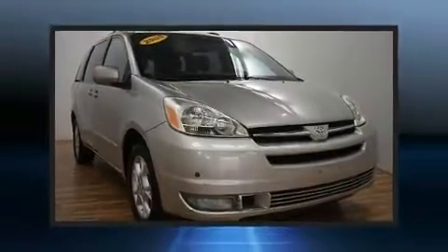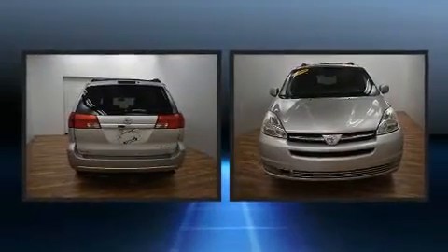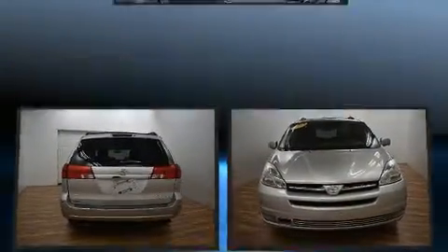Step into the 2005 Toyota Sienna. Under the hood, you'll find a six-cylinder engine with more than 230 horsepower, providing a spirited yet composed ride and drive.